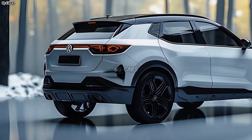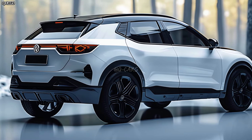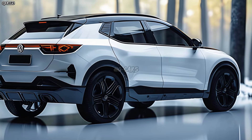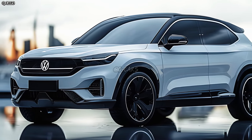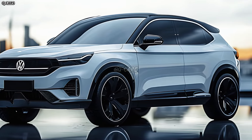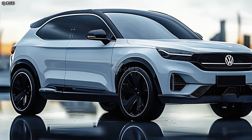Safety will likely be the T-Roc's top priority. Volkswagen offers cutting-edge driver assistance systems that can enhance your driving experience and make you a safer driver. Adaptive cruise control, lane-keeping assist, and autonomous emergency braking are all examples of such systems.